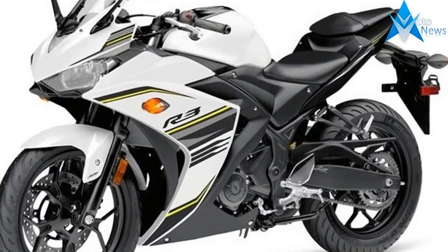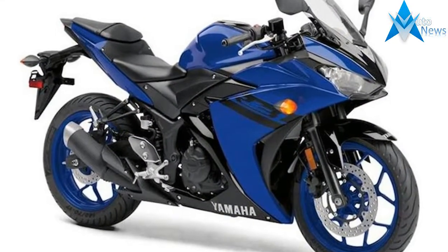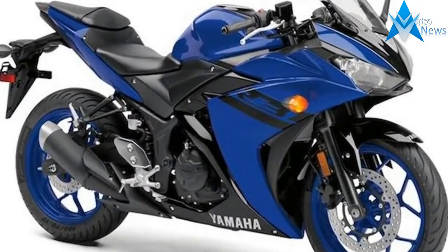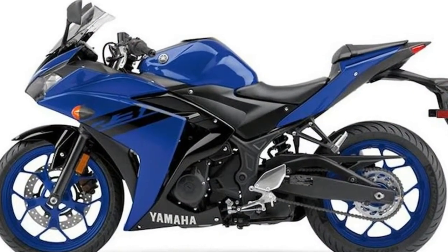The Yamaha R3 is available in both ABS and non-ABS versions in the U.S. We're keen to see whether Yamaha sees it fit to offer Indian customers ABS, at least as a choice, this time around.